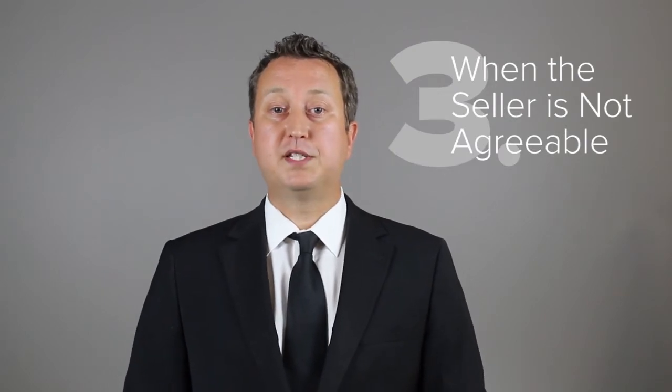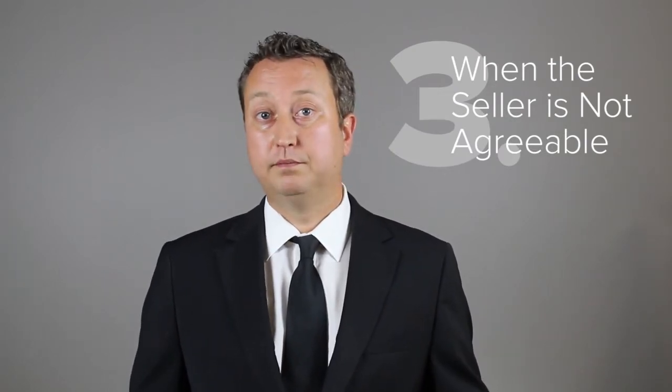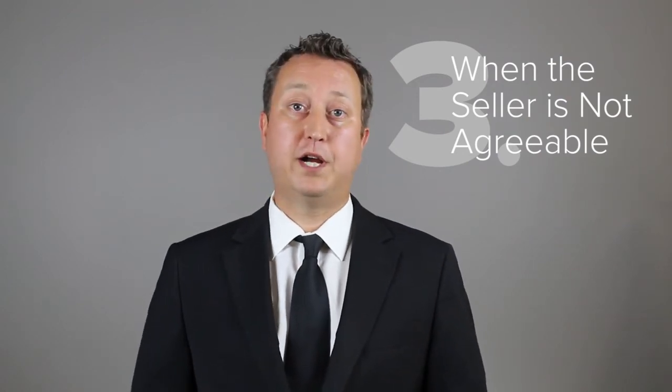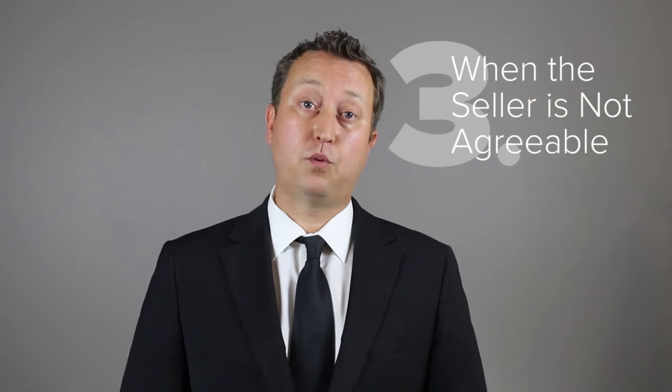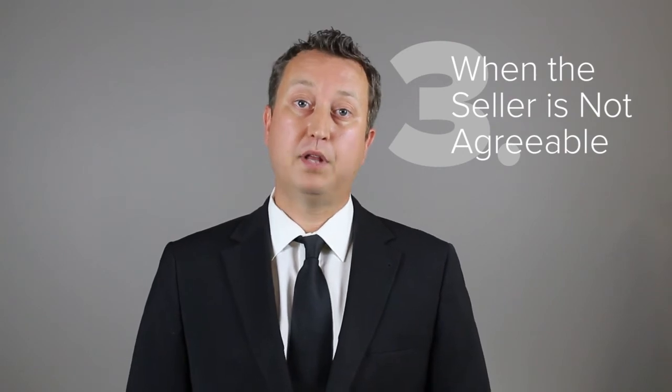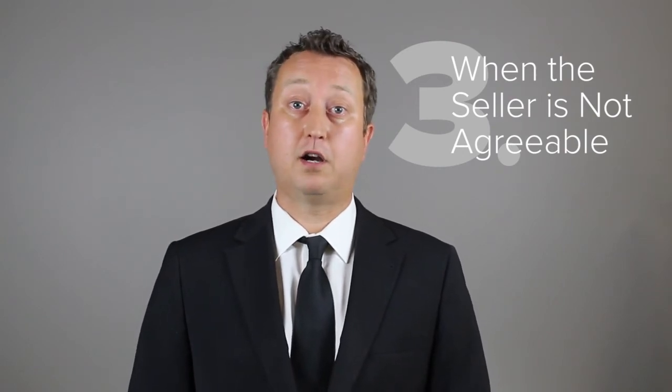Scenario number three is when the seller is not agreeable at all. If that's the case, you can't be involved. However, you'll find that the buyer may try to purchase the property privately, and you may also want to express to them that if they were to do that, they will be responsible — or can be responsible — for your commission, plus the additional legal costs and contract advice.